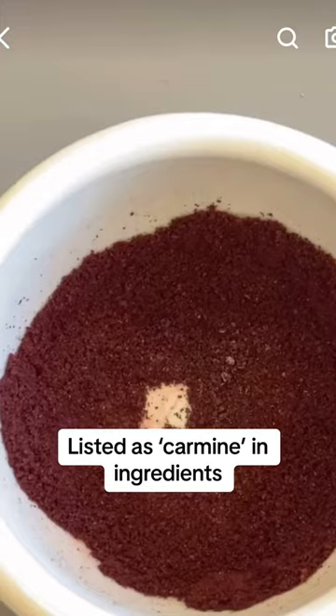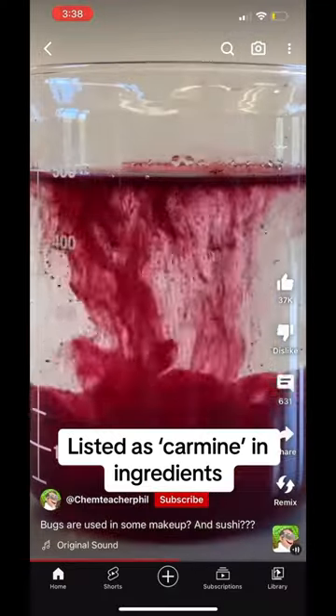The ingredient name that they're listed under is called carmine. So check the ingredients listed in your makeup drawer — does it say carmine?